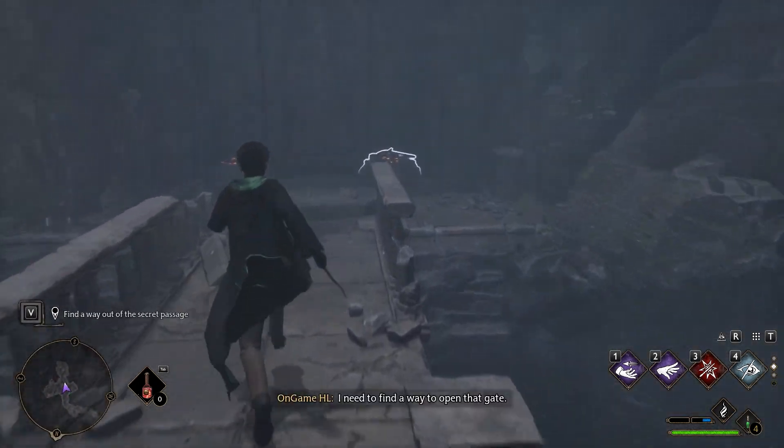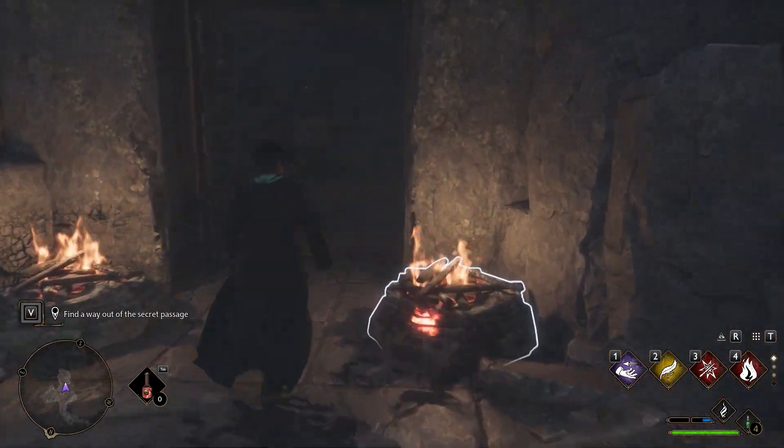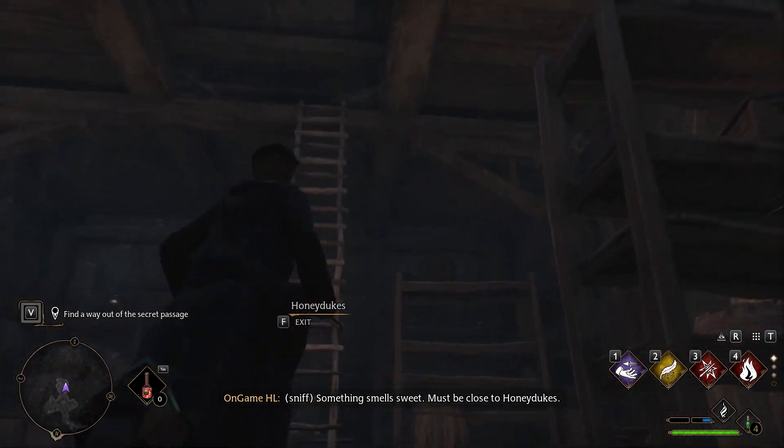This must be the way — I need to find a way to open that gate. Incendio! Something smells sweet. Must be close to Honeydukes.